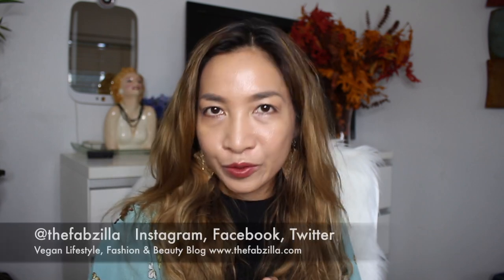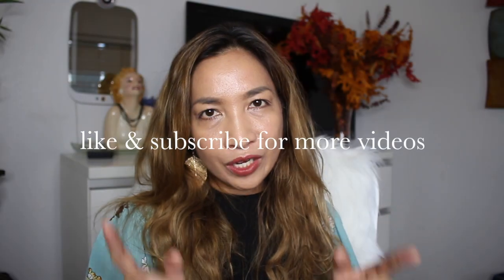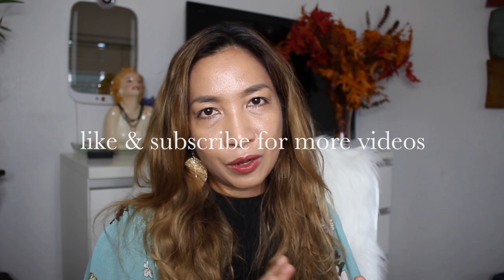Hello everyone, welcome back to my channel. It is a brand new morning, brand new review, brand new unboxing. Let me introduce myself to my new subscribers and followers. My name is Kathryn and I post vegan fashion, lifestyle, and beauty videos. I just did another unboxing of a vegan handbag recently, so you've come to the right channel because there is no judgment here.